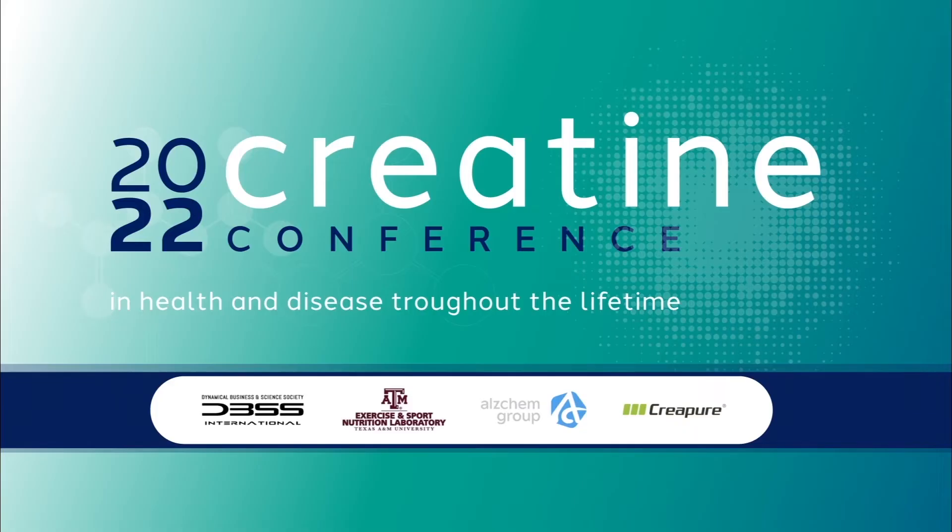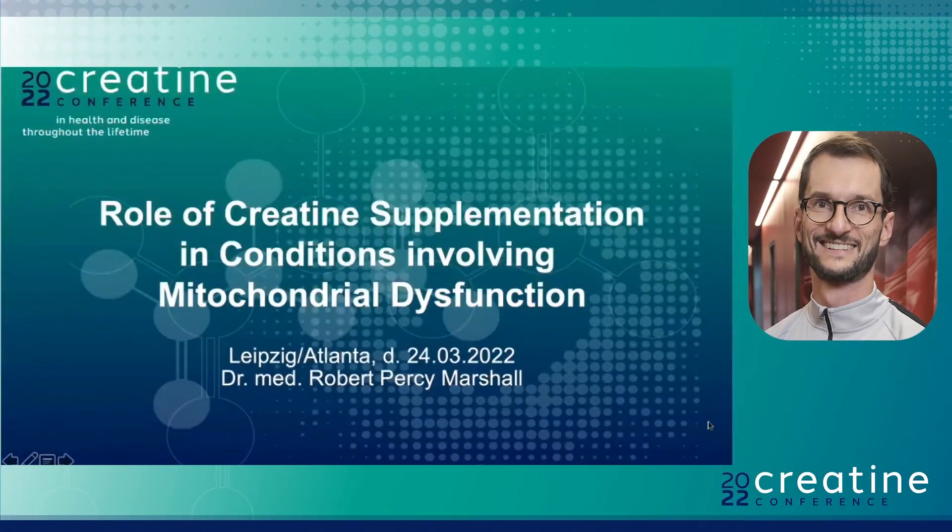Thank you very much for your presentation. Let me welcome our next speaker, Dr. Robert Percy Marshall from RB Leipzig, Germany. The floor is yours. Hello everyone, thank you for inviting me. I'm very happy to give you a talk about the role of creatine supplementation in conditions involving mitochondrial dysfunction. This was a review paper that we published together with my colleagues from Germany, and I want to give you a short overview about possible ways of beneficial effects of creatine in these conditions.